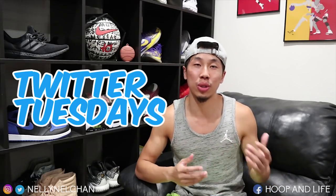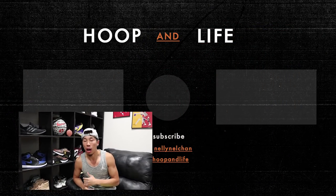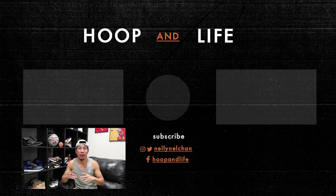That wraps up this week's episode of Twitter Tuesday. As always, if you guys have any questions, concerns, or thoughts — whether it's about basketball, sneakers, NBA, life, whatever — hit me up on Twitter at NellyNellChan with the hashtag AskHoopinLife and I'll try my best to answer. Follow my other social medias in the description — Instagram specifically. I do giveaways once a month, sometimes surprise giveaways. I love doing these videos for you guys. I love engaging with you guys and answering your questions and trying to give back however I can. Make sure to subscribe if you're new. Until then, Hooping Life — I'm out. Peace.